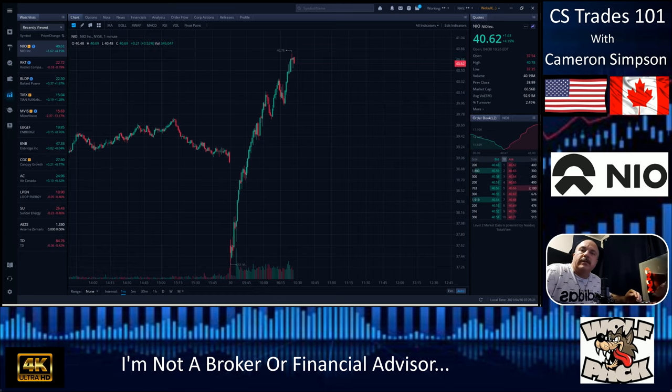Good morning YouTube, this is Cameron Simpson with CS Trades 101. Thank you for joining me today. I'm not a financial advisor or broker — let's get that out of the way. Take everything with a grain of salt and do your own due diligence. Today we're going to cover ticker symbol NIO, an EV manufacturer out of China.